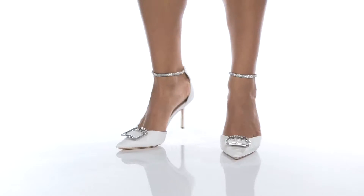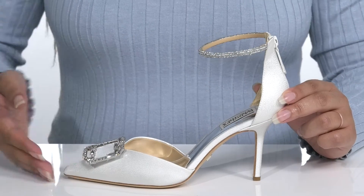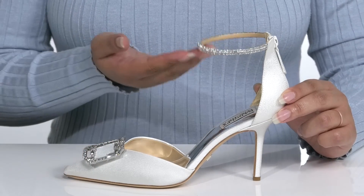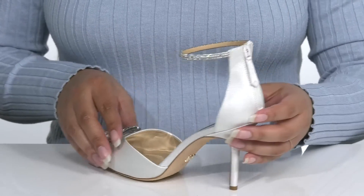Complete your evening look with these stunning heels by Badgley Mischka. They feature a textile upper with a pointed toe silhouette. There is a halo ankle strap with a zipper closure at the back for easy on and off.